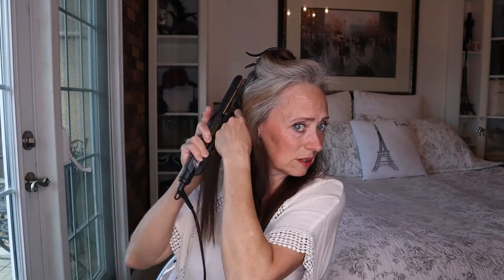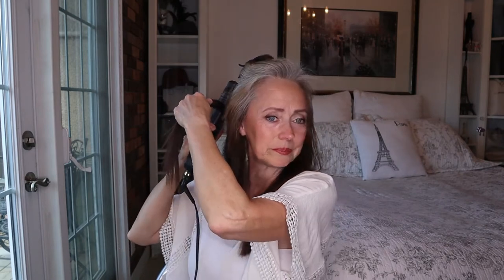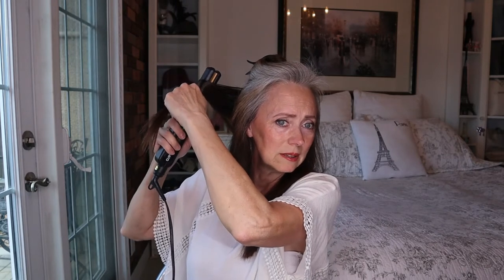My hair is long so I have to catch it carefully. This is so simple to do and the beautiful thing is it's quick, simple, easy, and very effective. Just keep your iron so your end is in the center so that it's not falling to the bottom and missing it completely.